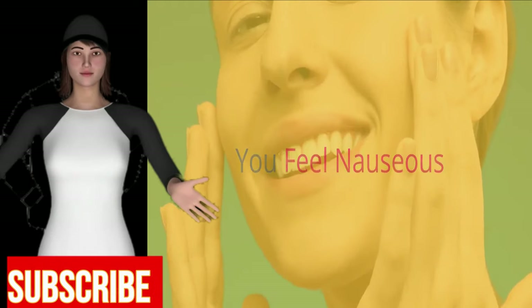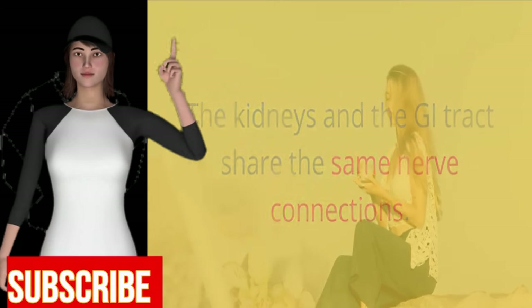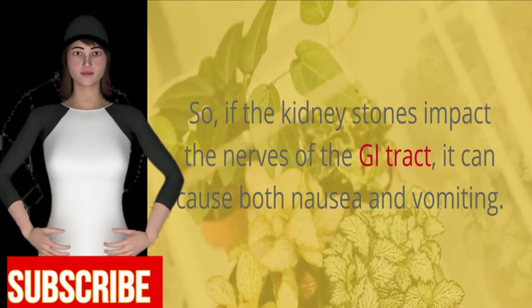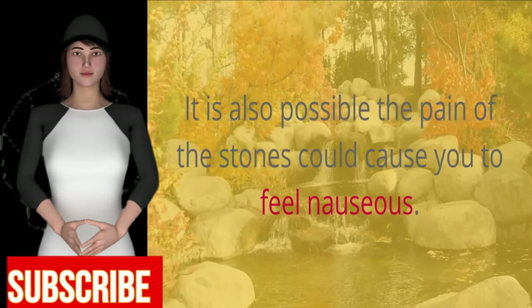You feel nauseous. Another symptom you may experience is the feeling of nausea. The kidneys and the GI tract share the same nerve connections, so if the kidney stones impact the nerves of the GI tract, it can cause both nausea and vomiting. It is also possible the pain of the stones could cause you to feel nauseous.